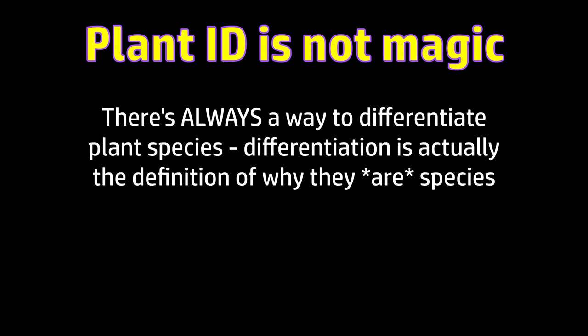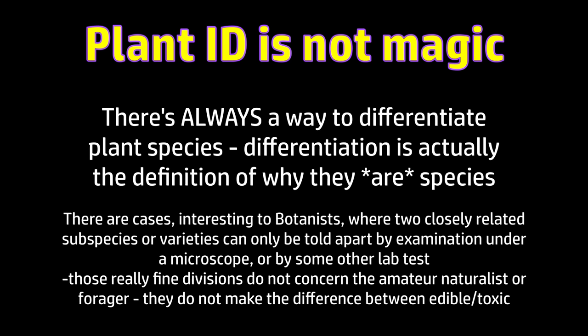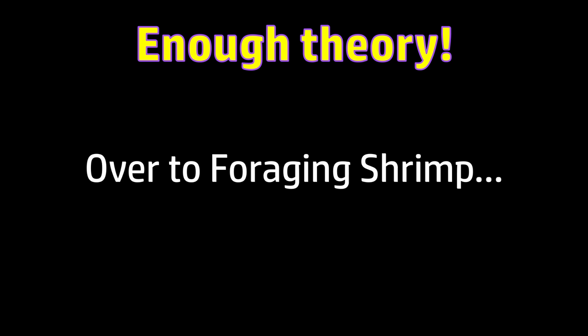There's always a way to tell the differences. Technically there will be cases where exact identification requires a microscope or laboratory tests, but those fine divisions are usually about differentiating two very similar subspecies or varieties — interesting to botanists but not relevant to the amateur naturalist. Those kind of subtle, barely perceptible differences don't divide between edible and non-edible. Okay, enough theory — let's go out somewhere outdoors and look at how we do this identification thing in actual practice.